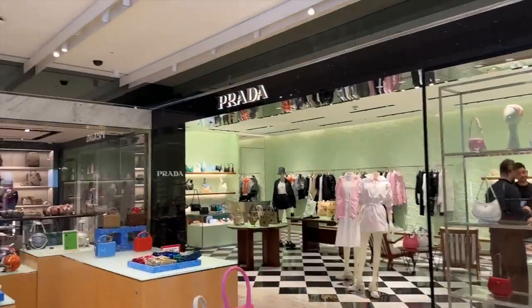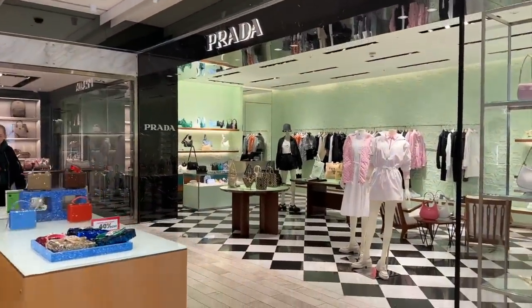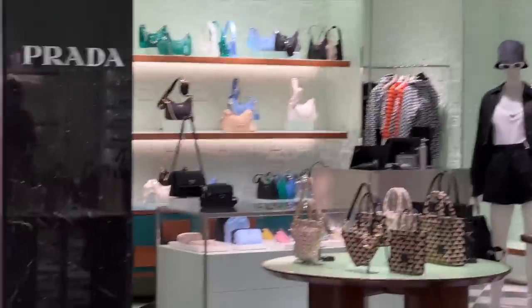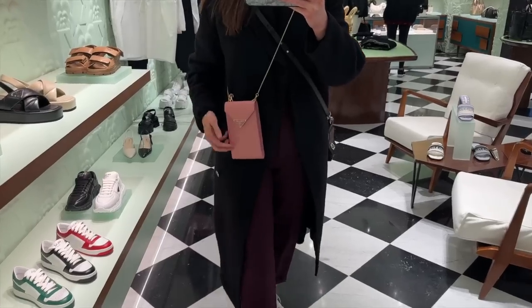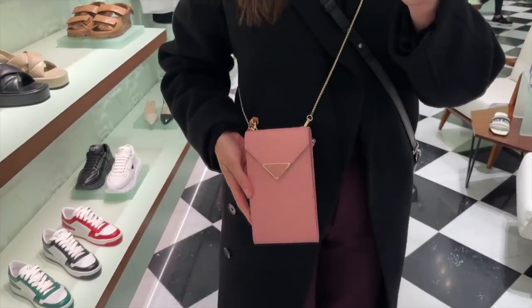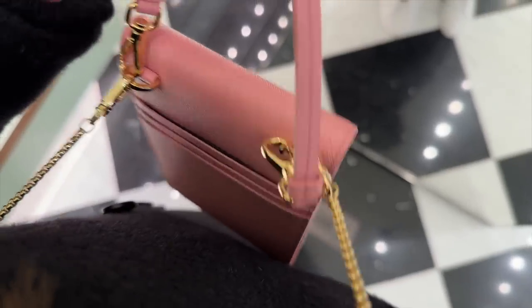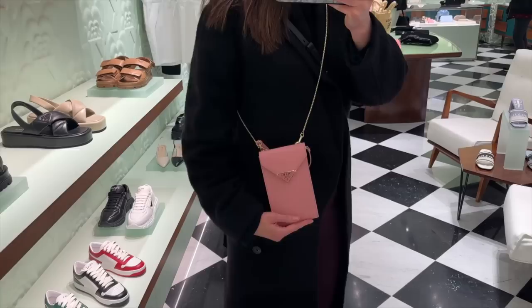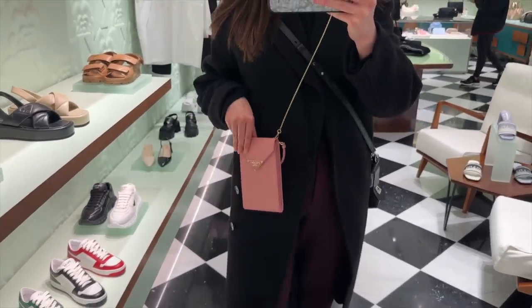Now let's head into Prada — I can see some crystals and we have some tote bags here. I had to try on this Prada phone bag because it was so cute. It has a detachable top handle and a detachable longer strap, so you can decide how you want to wear it, and you can fully adjust the long strap as well.